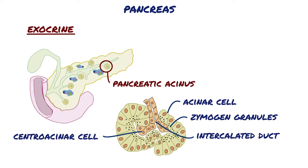The intercalated ducts drain into slightly larger intralobular ducts, which then drain into the interlobular ducts located between the lobes. The interlobular ducts eventually join with a large main pancreatic duct, which runs the length of the pancreas and leads to the common bile duct in order to drain into the duodenum.